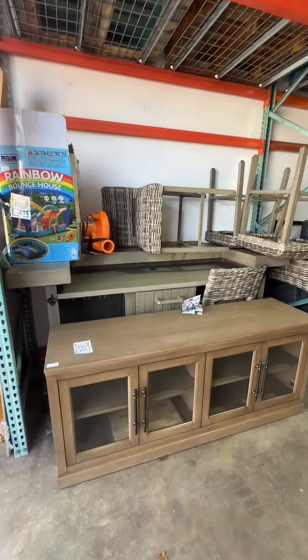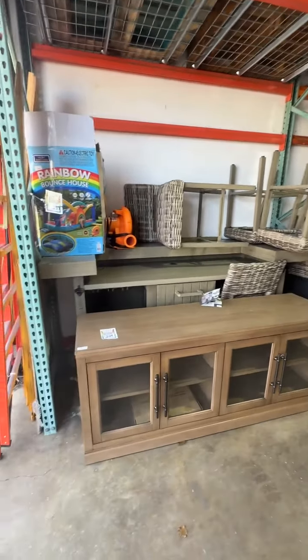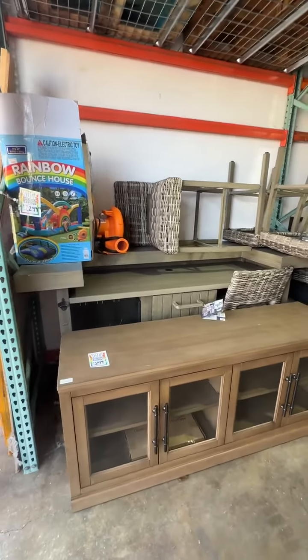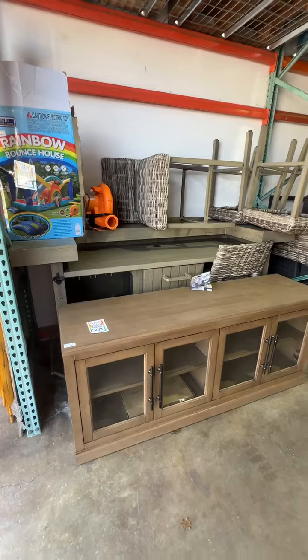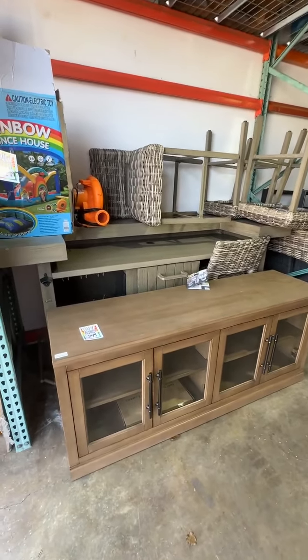Here's this week's warehouse video showing you the big furniture and appliance items that we have in the warehouse. Some really great deals — items have already price dropped. Here's a 70-inch TV stand, originally $599, now marked down to $259.